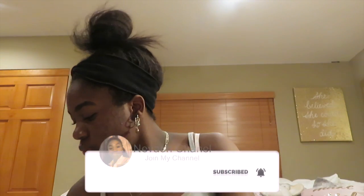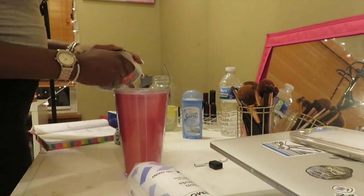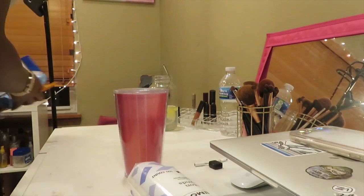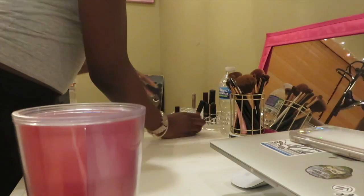I usually start by taking off my makeup and getting ready to wind down for the night. After all my makeup's off, I'll go around my room and clean up anything that's been messed up or out of place throughout the day, because if I don't do this my room will look terrible by the end of the week.